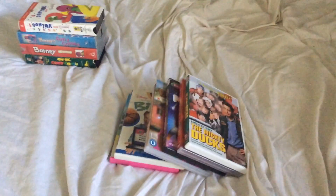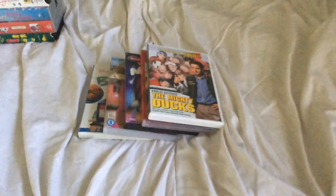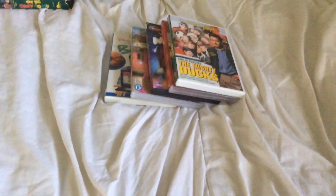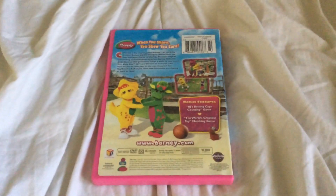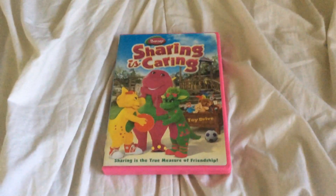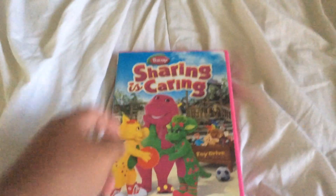Anyway, that's all the VHS tapes — now for the DVDs. Starting with two of them: both of these DVDs came on Saturday the 6th. First one is the 2009 DVD of Barney: Sharing is Caring, which is from Amazon. Too bad it doesn't include Caring Means Sharing from Season 1, because that would make more sense.